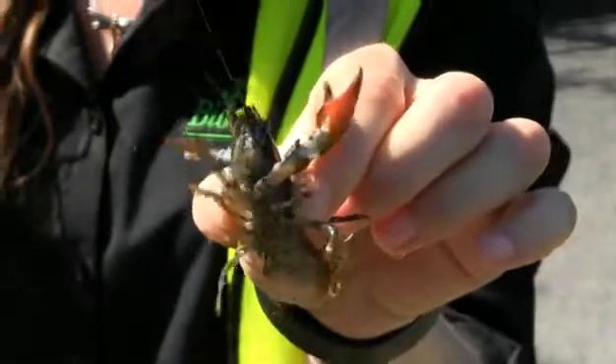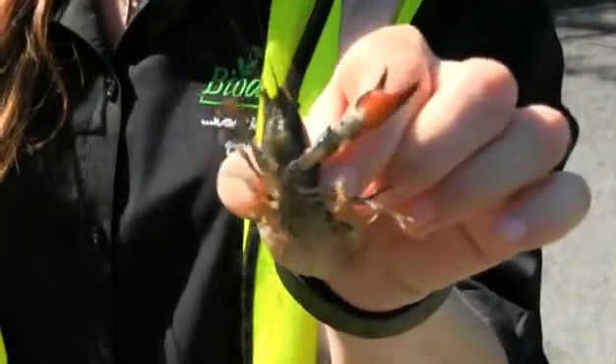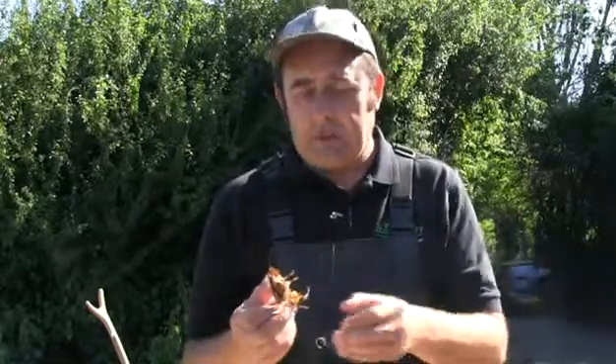They produce more eggs, they're more aggressive and they're more voracious. They actually physically displace our native crayfish, and they also carry a plague to which they're largely immune, but the disease affects our native white-clawed crayfish.